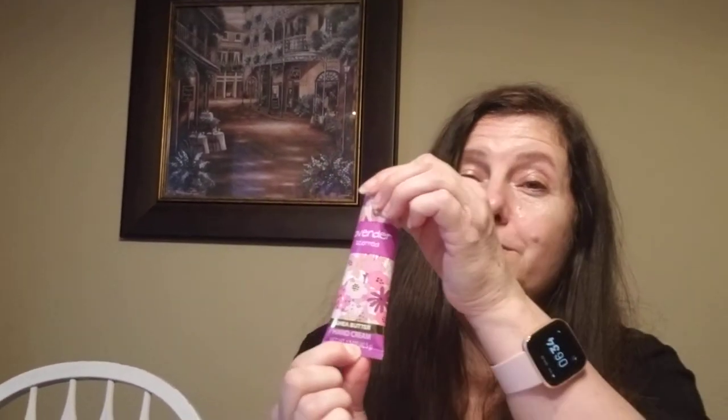This is something new I have not seen before. The other scent was eucalyptus — a blue bottle — but I wasn't really thrilled with that. This one is lavender scented shea butter hand cream. It's nice to throw in your purse and the packaging is everything. Let me try a little bit — mmm, that's nice. It's a nice scent. I like other scents better, like vanilla, but the packaging is beautiful. What a great little gift basket item.